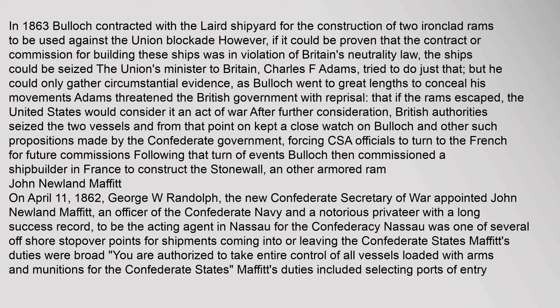James Dunwoody Bullock: In 1863, Bullock contracted with the Laird shipyard for the construction of two ironclad rams to be used against the Union blockade. However, if it could be proven that the contract was in violation of Britain's neutrality law, the ships could be seized. The Union's minister to Britain, Charles F. Adams, tried to do just that, but could only gather circumstantial evidence, as Bullock went to great lengths to conceal his movements. Adams threatened the British government with reprisal — that if the rams escaped, the United States would consider it an act of war. After further consideration, British authorities seized the two vessels and kept a close watch on Bullock, forcing CSA officials to turn to the French for future commissions. Bullock then commissioned a shipbuilder in France to construct the Stonewall and another armored ram.